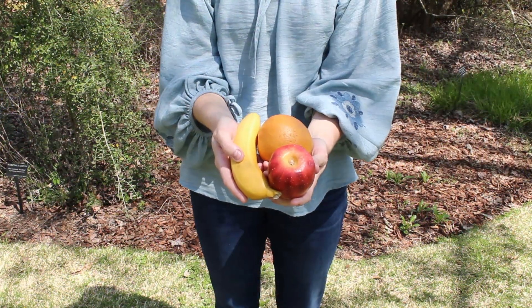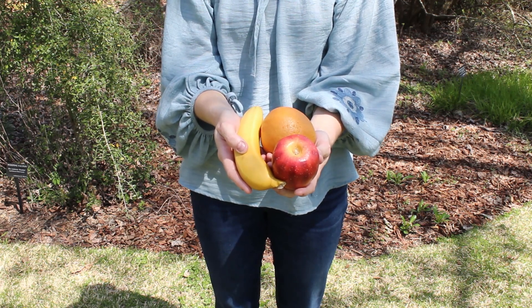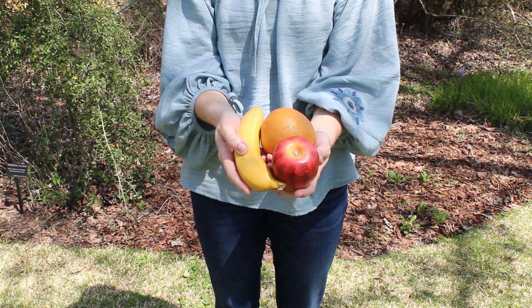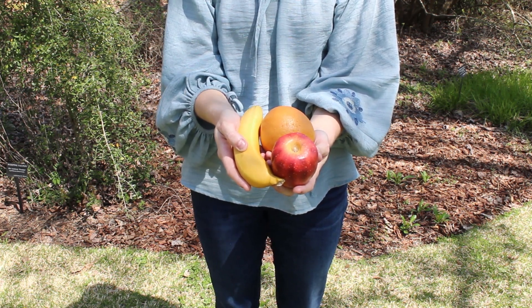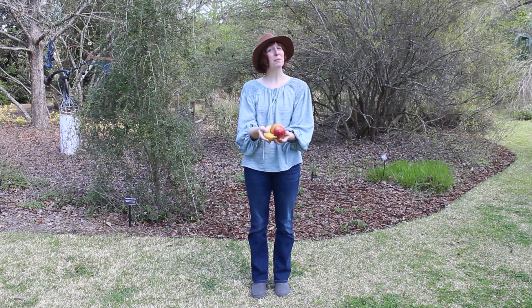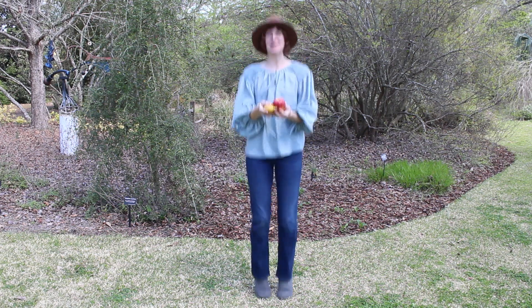Stand on up and have enough room to move around. Are you ready? Let's start with this fruit. After we eat them, what do we do with the banana and orange peels and the apple core? If you think they belong in the compost, jump up and down. These belong in the compost.